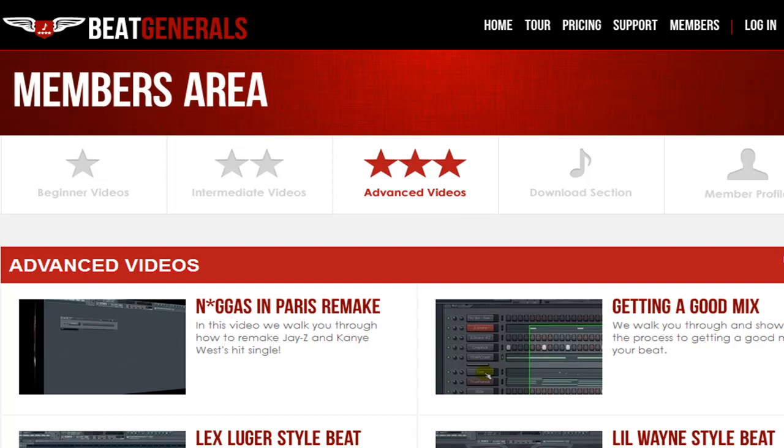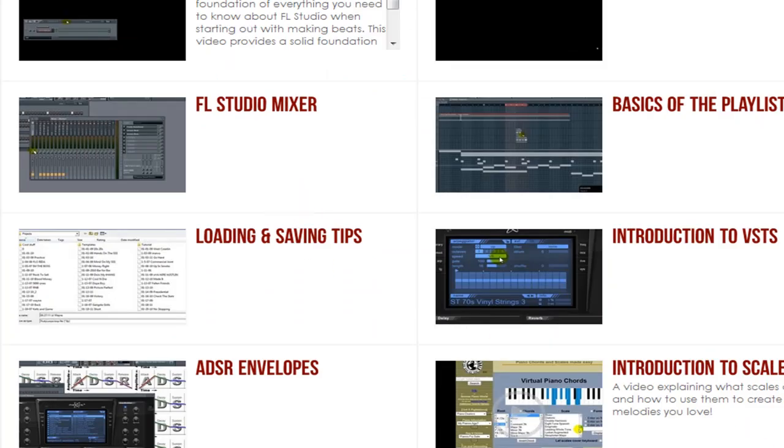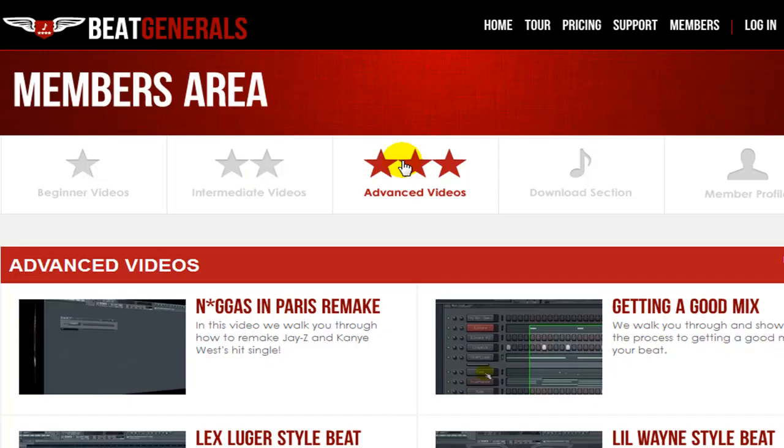So what do we have inside the members area? That's a question we get a lot as well. You have three sections of the members area: beginner, intermediate, and advanced videos. Beginners is obviously all your beginner stuff, all real basic type stuff — there's a couple pages of that as you can see. Then you have intermediate, a little harder than beginner but still kind of the basics. And then advanced — once you get to advanced, that's actually making full beats, walking you through tons of different styles of different producers and artists.